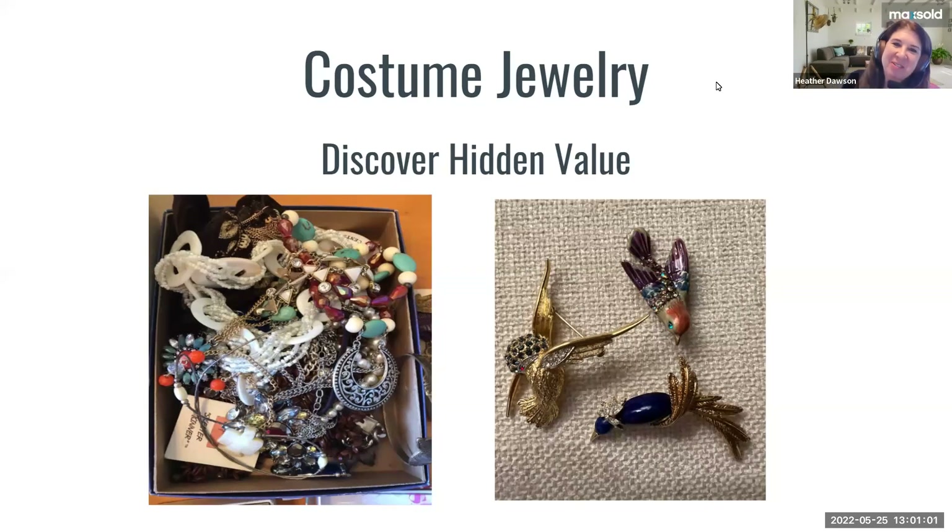So, costume jewelry and discovering the hidden value — one of the most important things I wanted everybody to know is that almost every home has a box of costume jewelry, jewelry that nobody really thinks might be worth very much because it's not the diamond rings in the safe deposit box. When you come across these boxes, I have found that I rarely come across one that doesn't have some significant value — some gold, some sterling silver, and some really fun designer pieces.